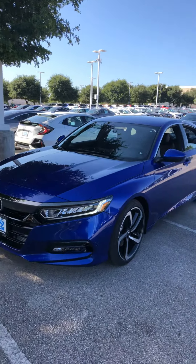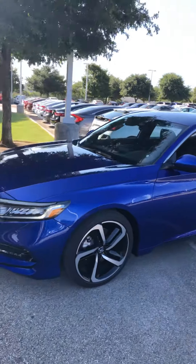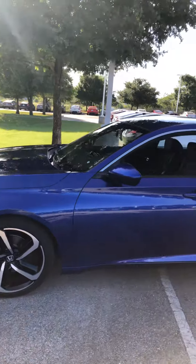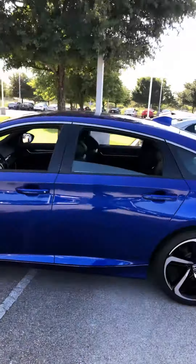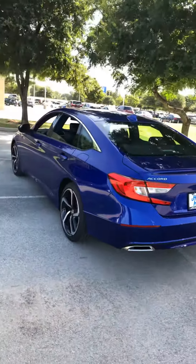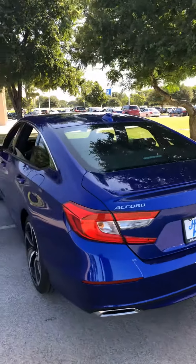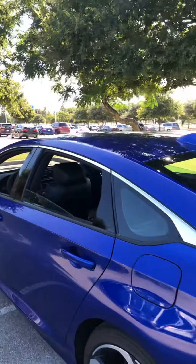The 2020 Honda Civic Sport comes with LED headlights, LED daytime running lights, and LED fog lights. It has 19-inch aluminum alloy wheels. Here's a picture of the back — it has a dual chrome exhaust along with a deck lid spoiler.